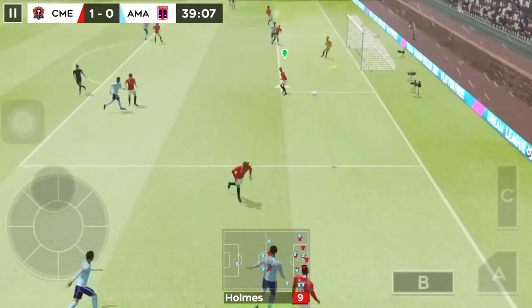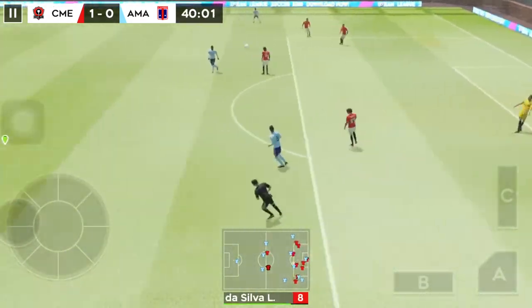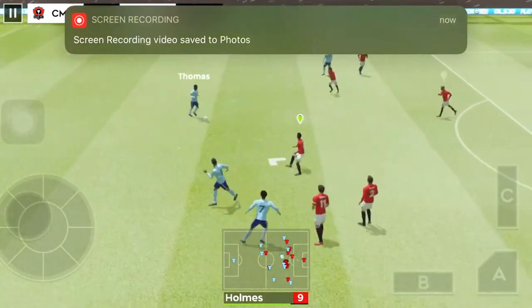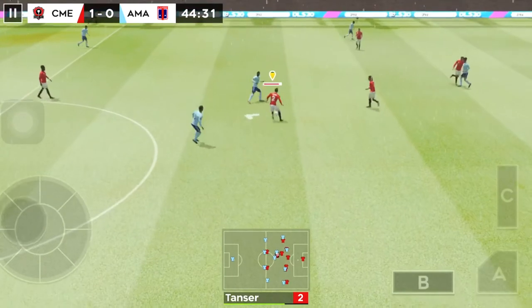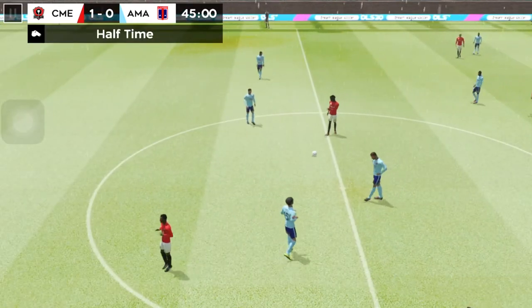The defender could be in trouble here — oh, that's confident goalkeeping there. That's nicely played. That's good link-up play. We're into time and there's the whistle — it's half time.